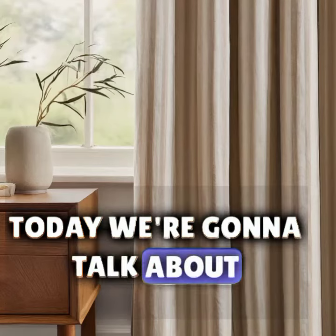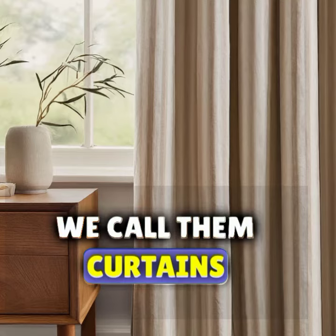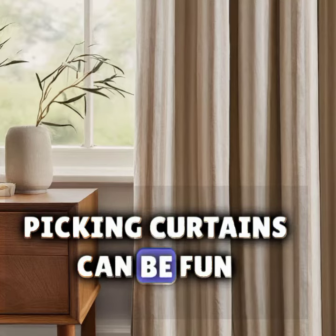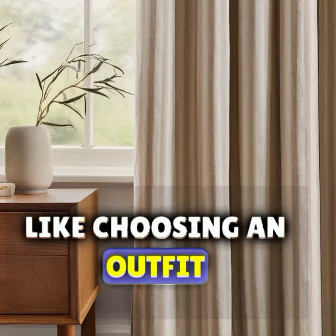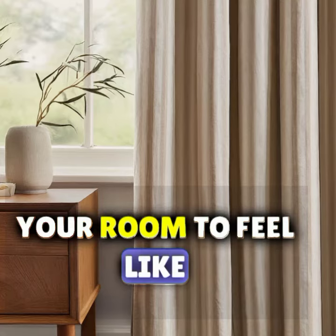Hi everyone! Today we are gonna talk about picking cool clothes for your windows — we call them curtains. Picking curtains can be fun, like choosing an outfit. First, think about what you want your room to feel like. Do you